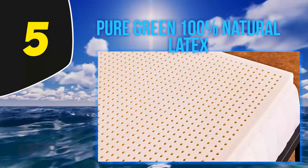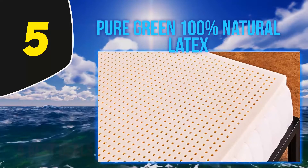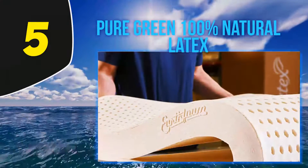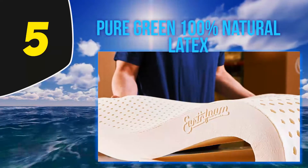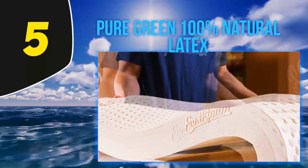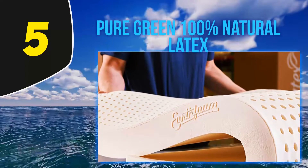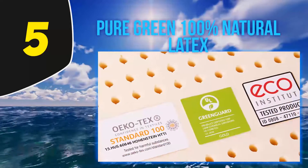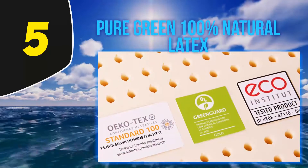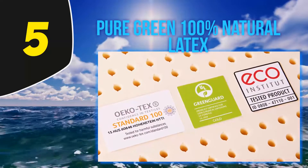They also have soft, medium, or firm versions, which gives you more choice. Personally I like the soft version as I'm a side sleeper and it helps make the bed feel more comfortable. If you sleep mostly on your back you might prefer the medium or firm instead. Essentially this is an opportunity to try out latex without breaking the bank.